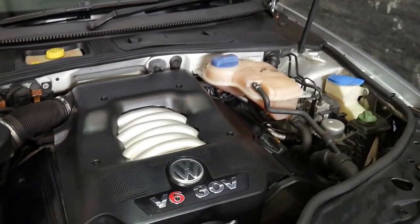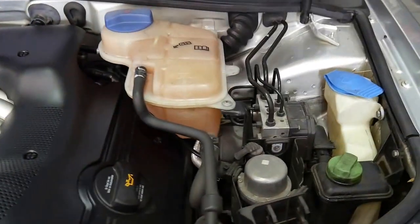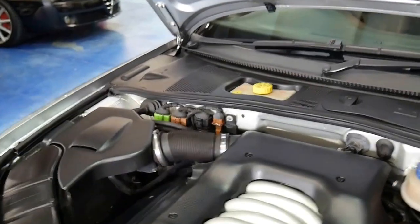It's got a shock absorber for the bonnet. It is the V6, the 3.5 engine, and it's very clean under the bonnet. I think genuinely this is a very good car.